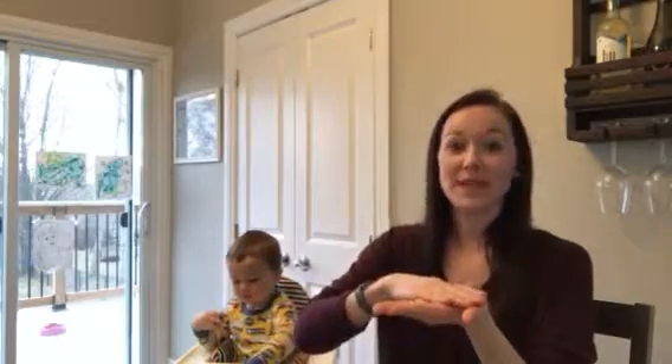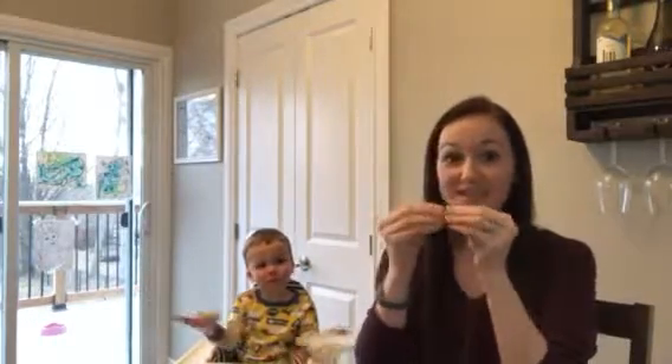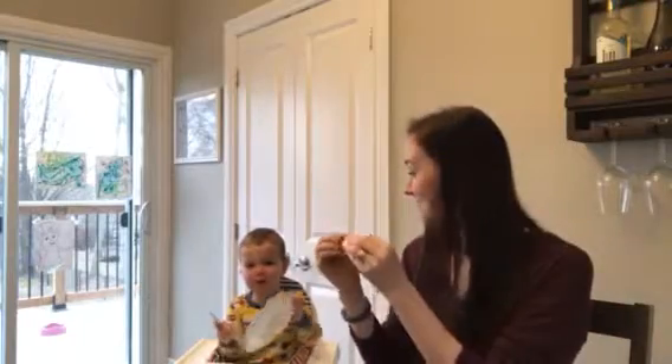The sign for pancake is like you're flipping over a pancake. Pancake. Did you eat all the pancakes? Yeah, pancakes. Do you want more? Sign for more pancakes.